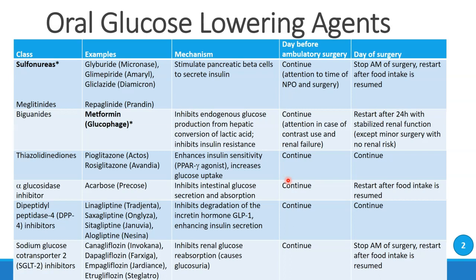Looking at this table, I have highlighted the sulfonylureas and metformin in bold. Those are the two drugs you should definitely understand. We have recommendations for how you would approach these drugs both on the day before a short ambulatory surgery as well as on the day of surgery. Sulfonylureas — examples include glyburide and glimepiride — stimulate the pancreatic beta cells to secrete insulin. These drugs can be taken on the day before surgery, but attention should be paid to the NPO time and the time of surgery the next morning. On the day of surgery, we would not want patients to take these drugs, although they can restart them after food intake is resumed.